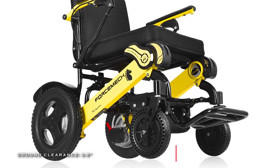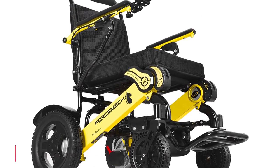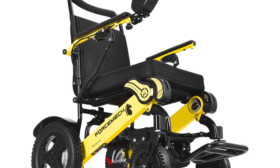And its additional features include front shock absorption struts, foldable controller, and anti-theft electronic lock.